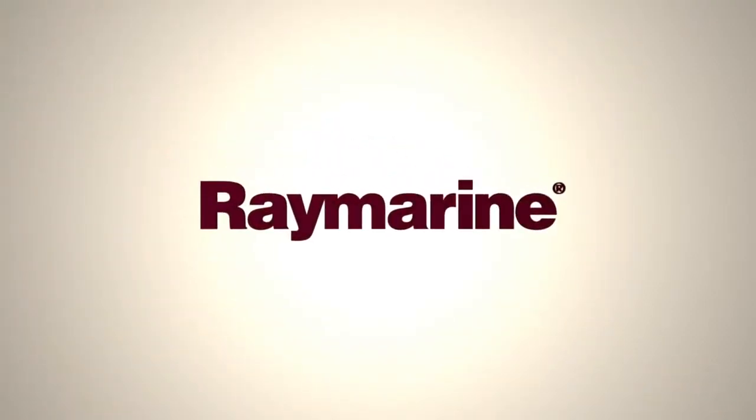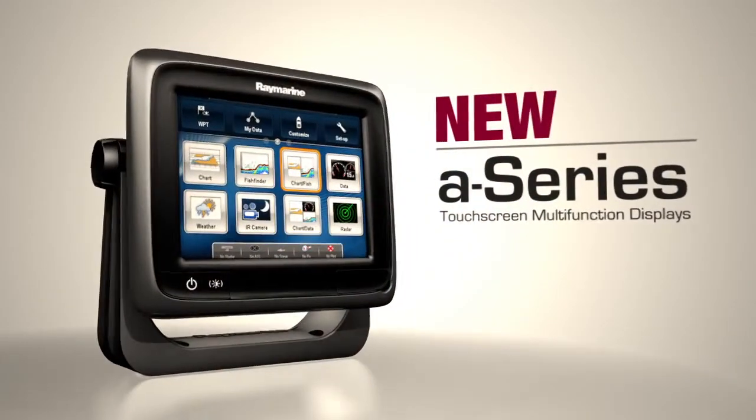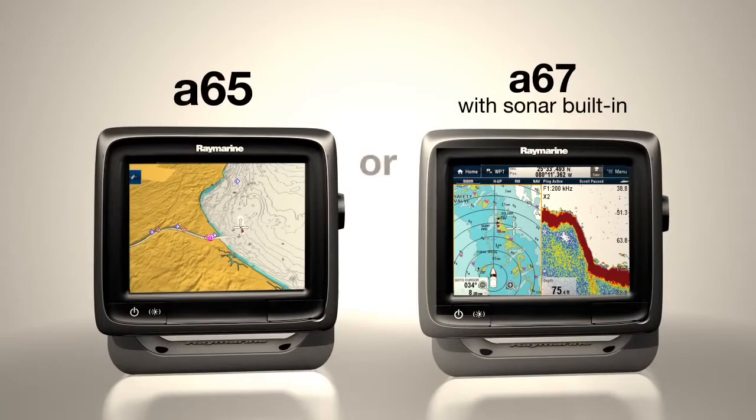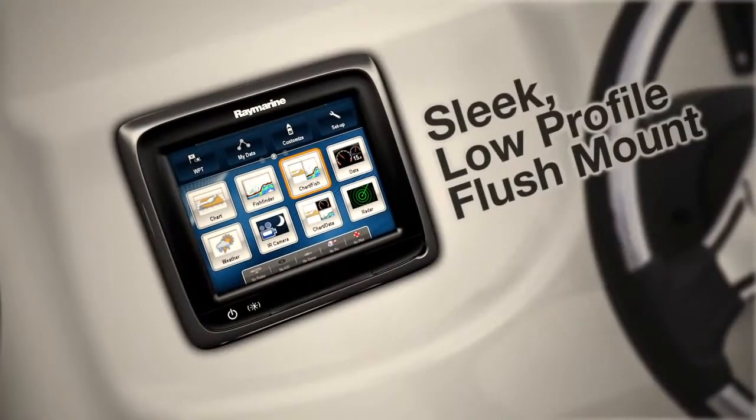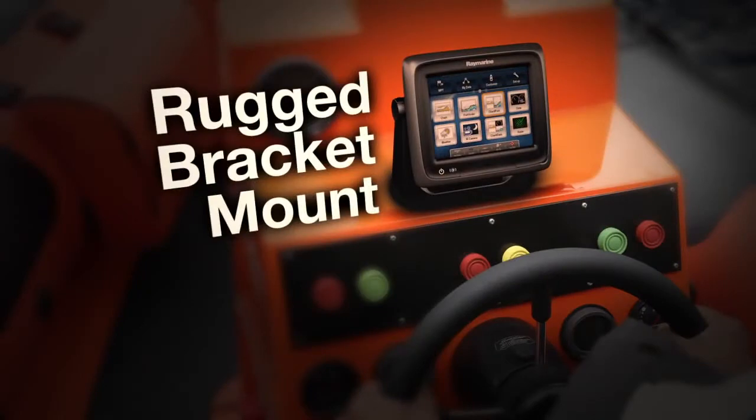Raymarine, the world leaders in marine electronics, presents A-Series — compact, full-featured touchscreen displays. High performance options for navigation and fishing. Flush mounted or bracket mounted, A-Series looks great on any helm.